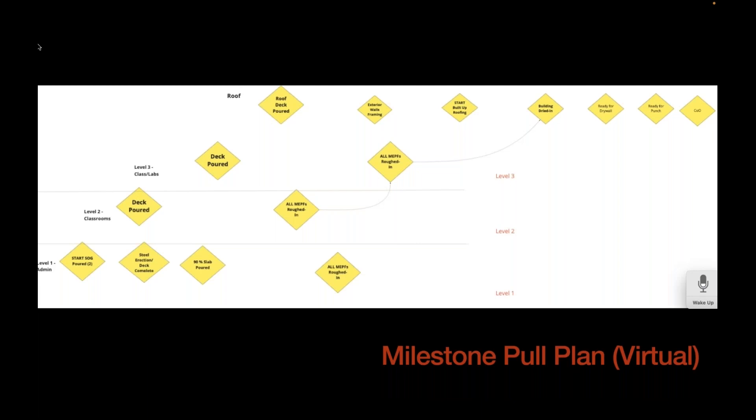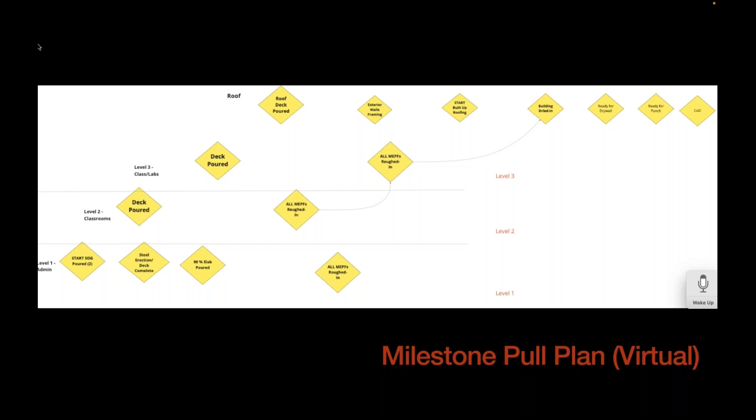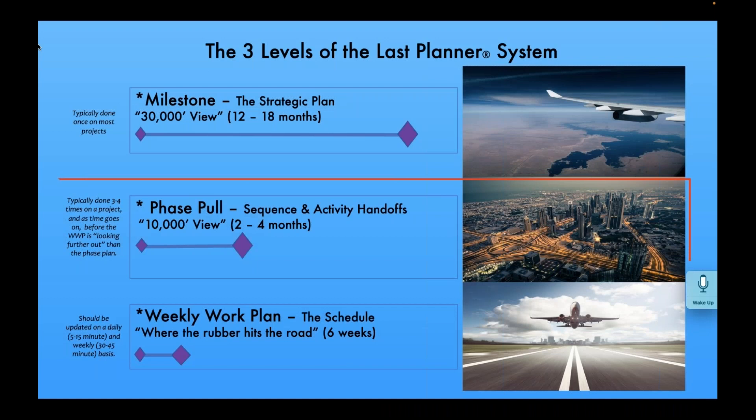Here's an example of what a milestone pull would look like — this one is a virtual pull on Miro, but we do it with stickies too. You have a milestone at the very end, like a certificate of occupancy. You start there and ask, 'What is the big chunk of work that happens just before that?' That becomes the next milestone moving right to left, and then just before that, populating the white space. We're not putting dates yet — we're looking at sequences, getting the big picture.